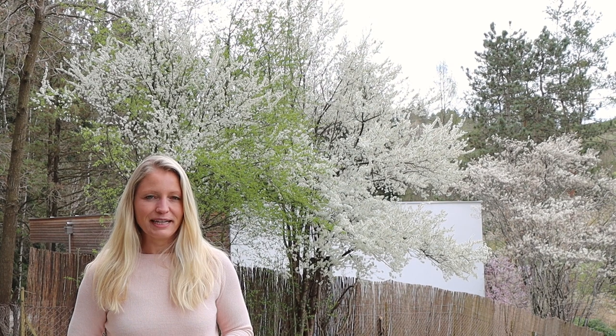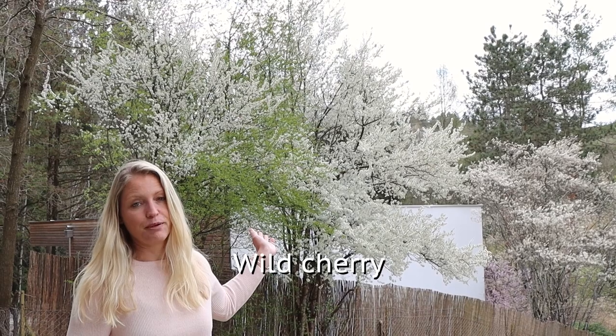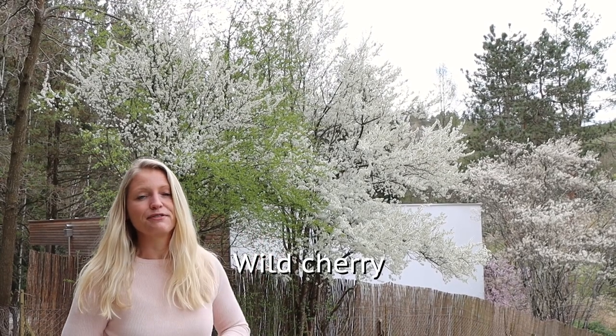Without further ado let's get started with the garden tour. This time we are starting on the outside of our plot. In the background you can see this beautiful wild cherry blooming in white. Wild cherries grow here naturally in forests and the one you can see in the background just grows in our fence line, so this has come up naturally. We didn't plant it and we didn't want to cut it down either.